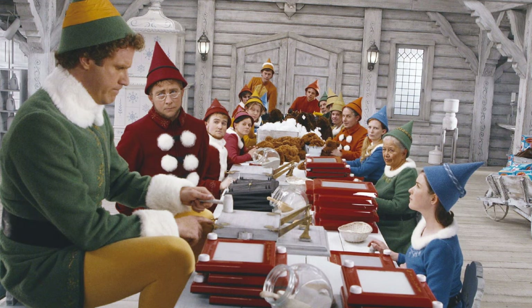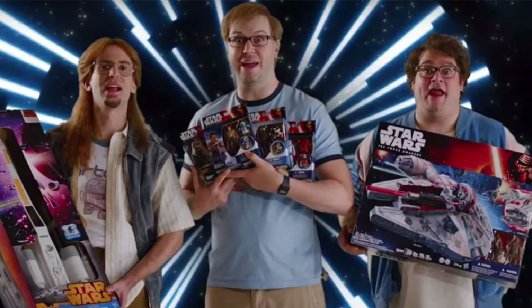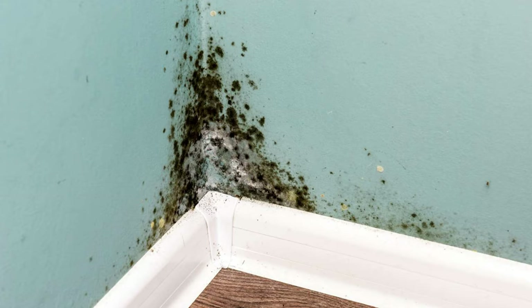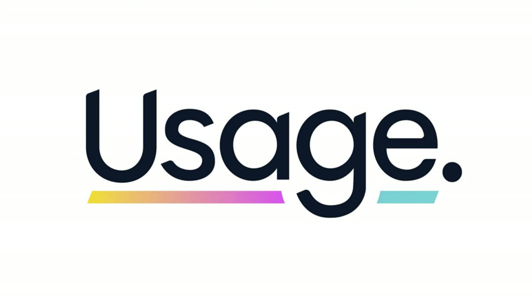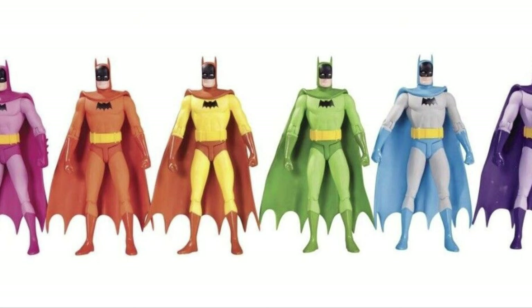I don't claim to be an expert on toy production, but one thing I do know is that it costs a lot of money to make the toys that we love. So much so that when a unique mold is made, companies will often maximize the usage of said toy design as many times as they can by giving us numerous repaints of the same toy.